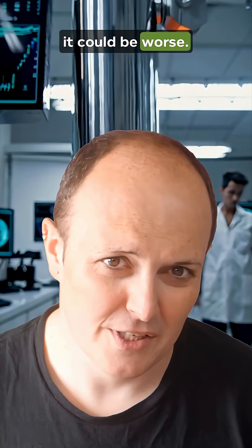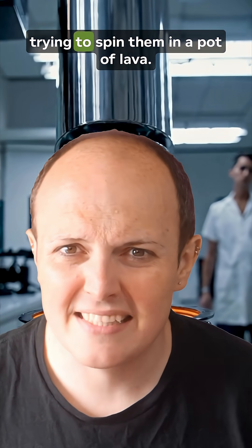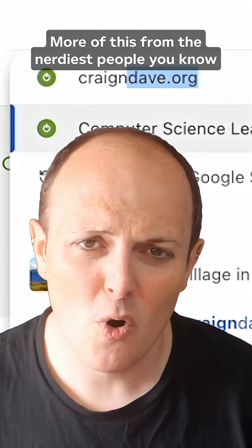Still, it could be worse. At least we're not making square crystals and trying to spin them in a pot of lava. More of this from the nerdiest people you know at craiganddave.org.